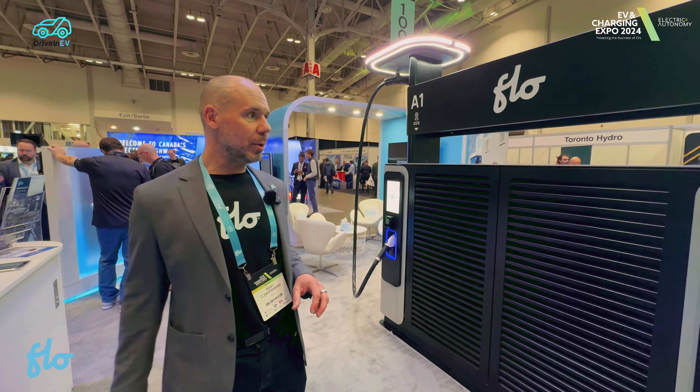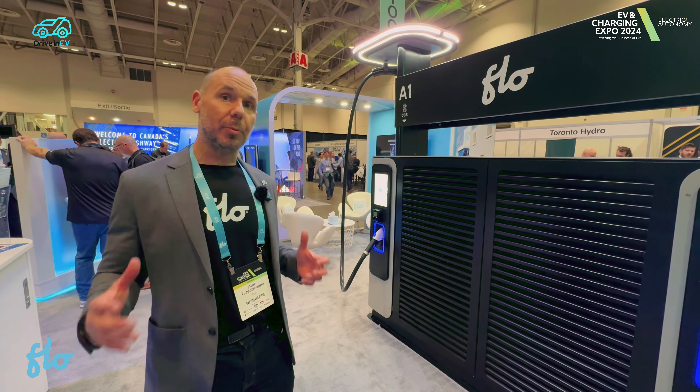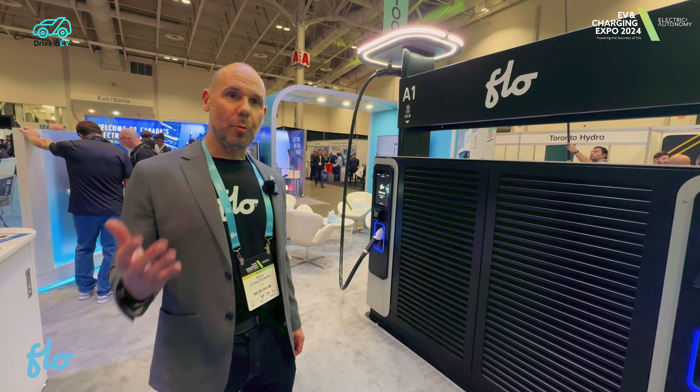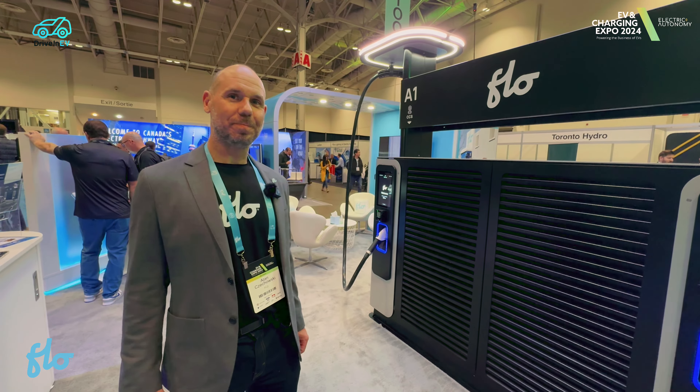It's one of the newest products that we have. They're available to purchase now — we're shipping our first units out as we speak. If you want more information, you can reach out to us and we can help you out. Thanks.